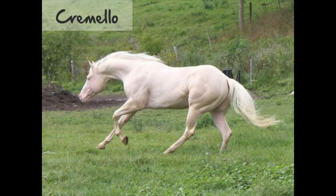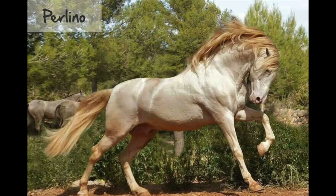Cremello is a double dilution of chestnut. This color is so light it nearly appears white. Perlino is a double dilution of bay. These horses look like cremellos, but they retain small bits of color in their mane, tail, and lower legs.